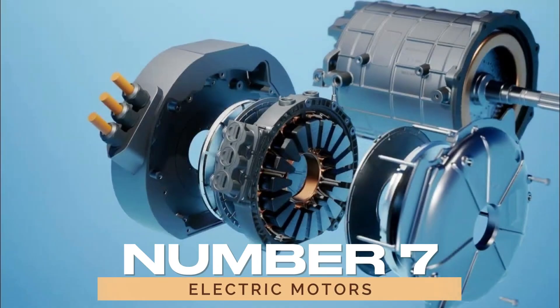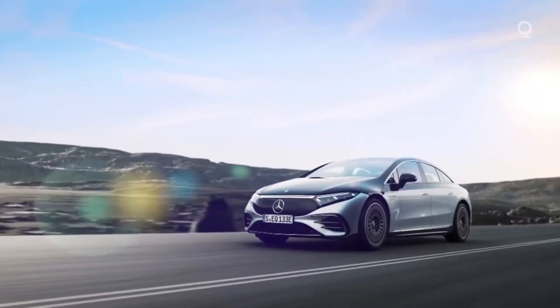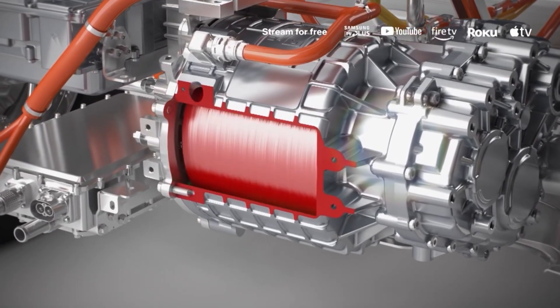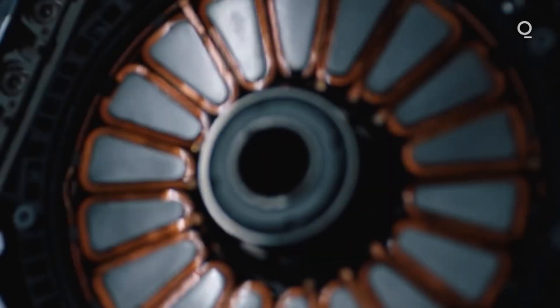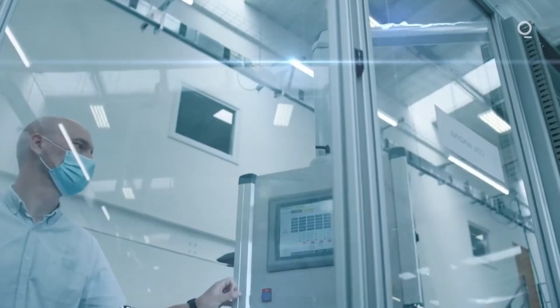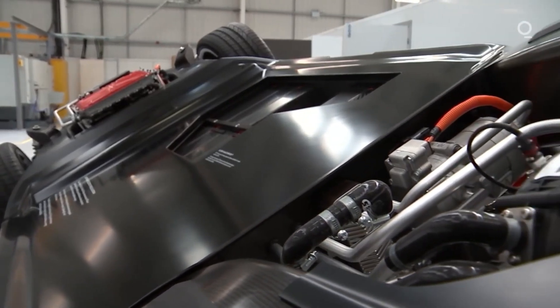7. Electric Motors. As the automotive industry moves towards sustainability, Mercedes-Benz has introduced fully electric vehicles powered solely by electric motors. These vehicles provide zero-emission driving and incorporate cutting-edge technology. The Mercedes-Benz EQC is a standout example, representing the brand's commitment to electrification and the future of automotive innovation.